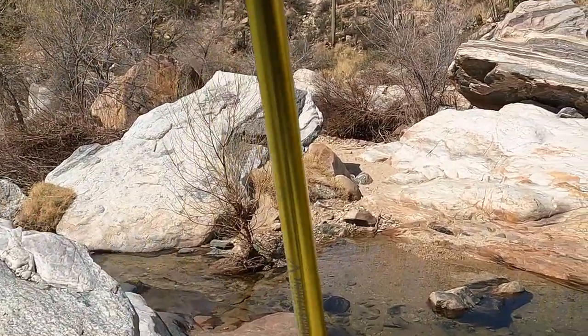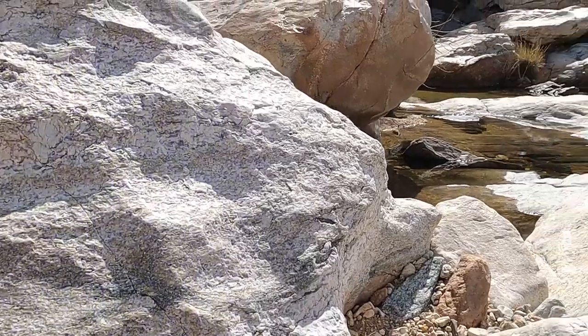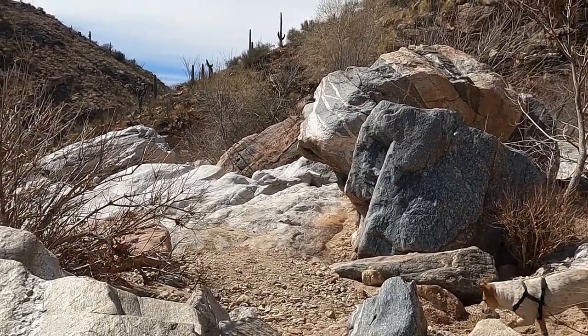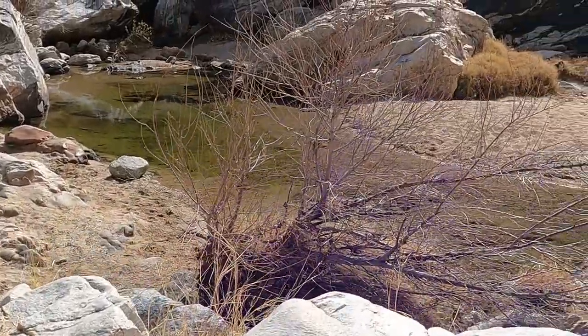Hit the like button if you're enjoying this adventure. Have you been here? Comment below and let me know if this is your favorite hike near Tucson, or if there's another one I need to know about.